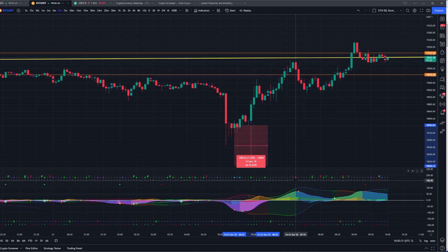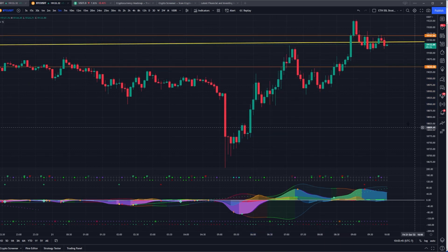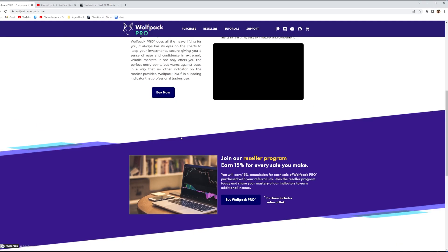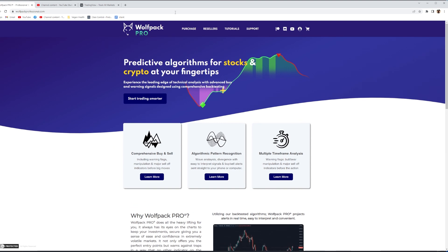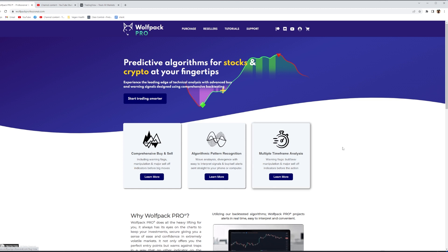If you entered right there on the teal RSI and exited on that pink RSI for just a short scalp, that's an easy 1.68% free trade. If you apply leverage to that, even better. The website is wolfpackprofessional.com — there's also a reseller program. You can head over to my Discord and ask any questions. I'm very responsive and I'm working on building out this trading system, adding other components. There's another script coming out that's going to be released. I wish you the best in your trades.